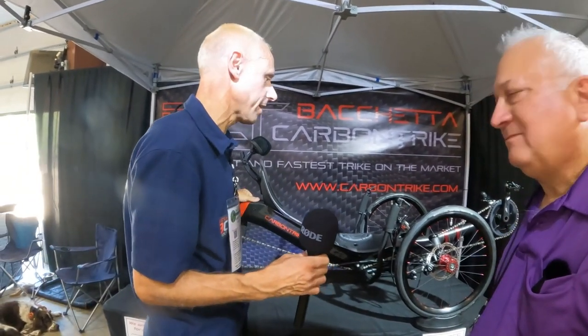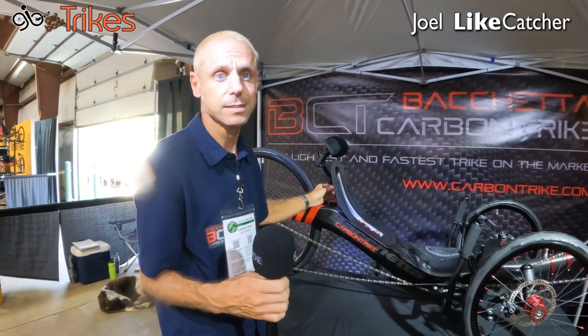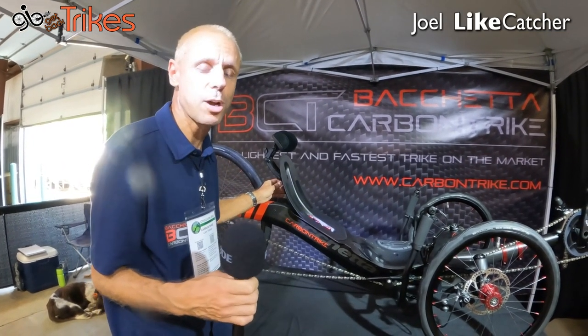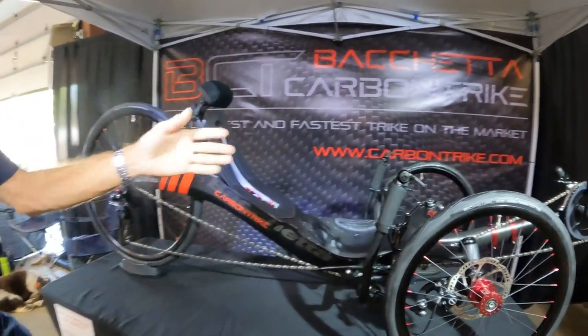So basically what we done was getting it back to the market and then we improved a few pieces. We have improved the assembly of the trikes and we have improved a few pieces. But it is still the lightest and fastest trike in the market and it is the only carbon fiber trike in the market. It's also the coolest looking trike — it is the sexiest trike in the market.